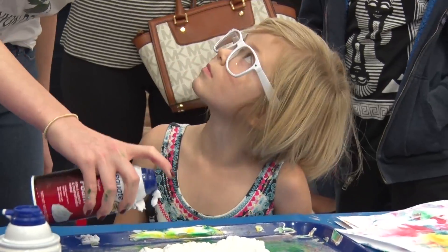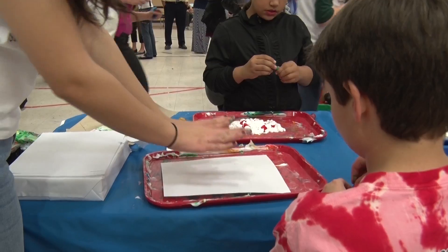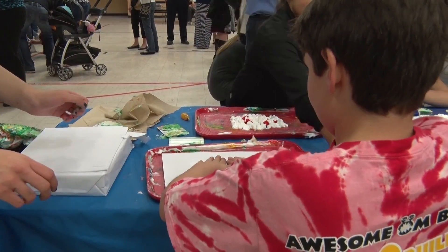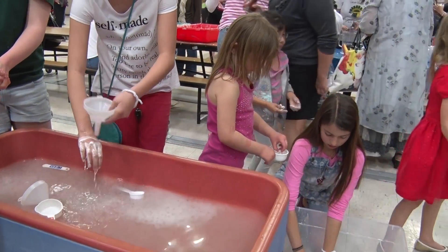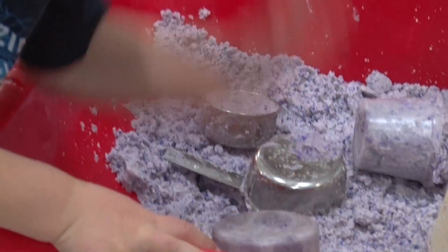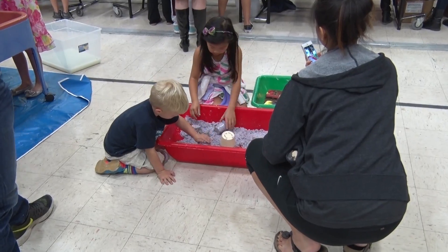We have some marble painting where the children take the shaving cream and food coloring and it creates a marbleized effect on the paper. One tub with Orbeez in it, which are squishy little beads that the children can squish using their pincer grasp and working on their fine motor skills. We have some sensory tubs which provide the children with different sensory activities including smell and texture and feel.